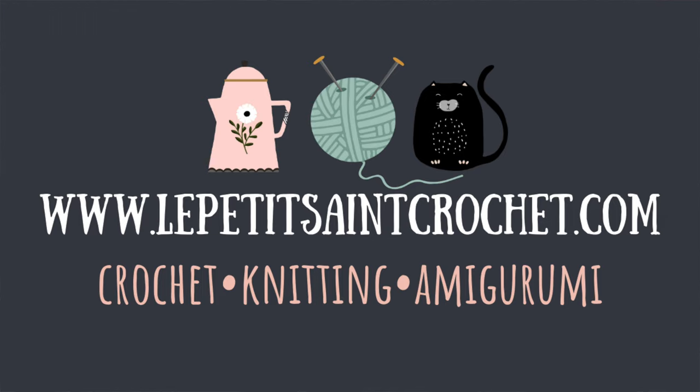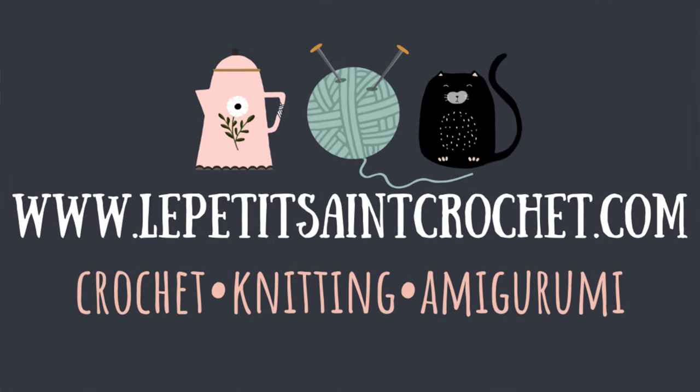Welcome to the Le Petite Saint Crochet YouTube channel! I'm Elise, and I am so excited today to be sharing my spooktacular Halloween amigurumi projects.